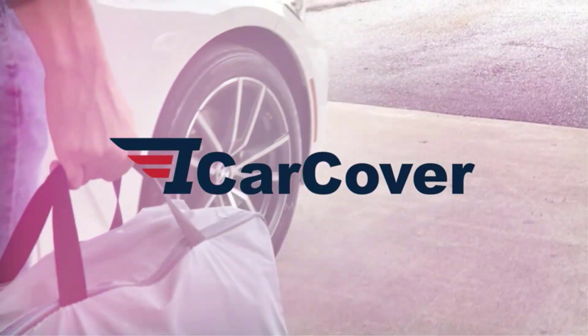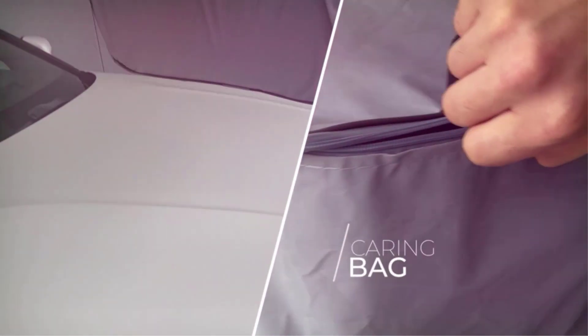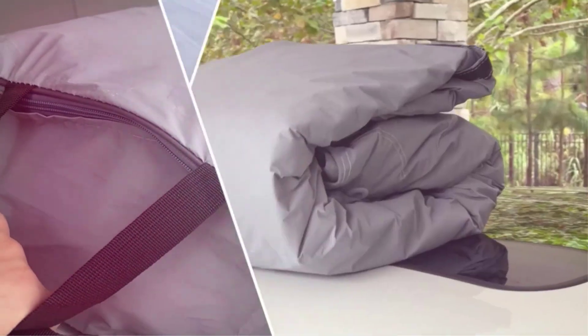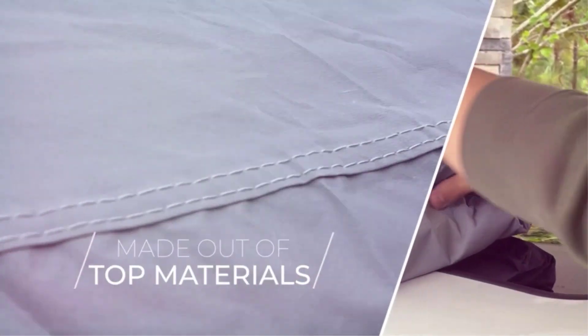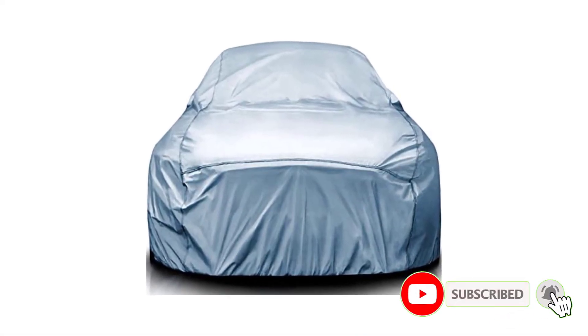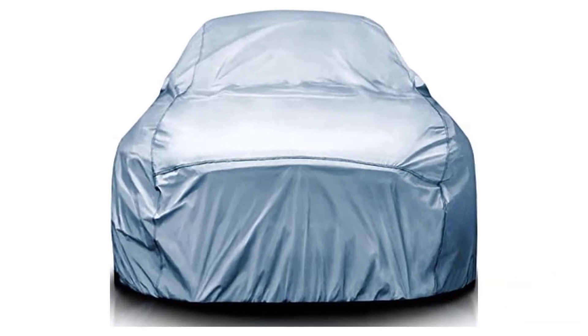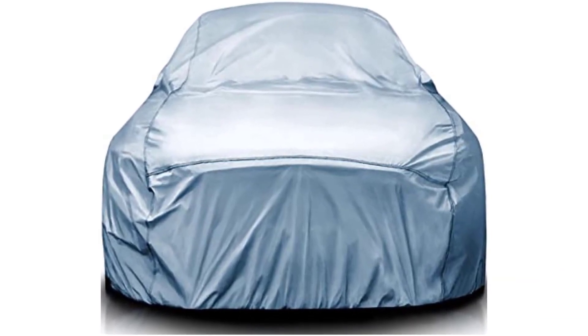Parking your car in an open space or on the street may attract dust and damage the exterior. So we have made a list of the best outdoor car covers to help you out. There are many products available, each with different characteristics, benefits, and prices. To help you make an informed decision, I did extensive research, read tons of reviews, and compiled a list of the best car covers for outdoors from reputable brands.